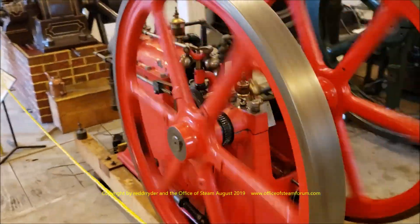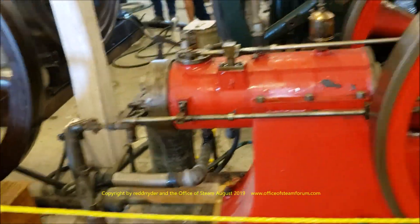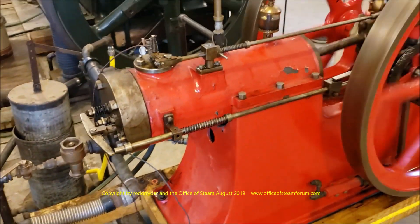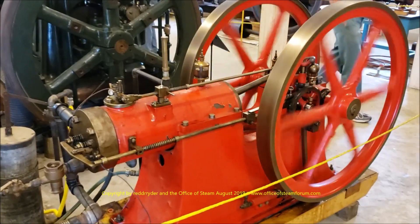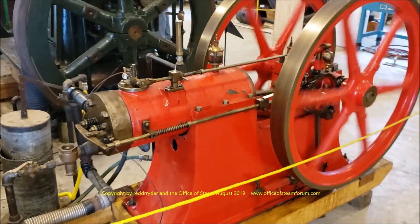Here's a Star gas engine. I believe this is a four horsepower. It's a four horsepower Star. It's got a scale model of this up in the model building. There's another one down in the back field with John Gingrich.